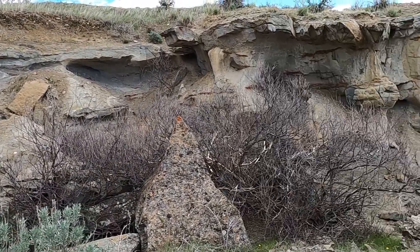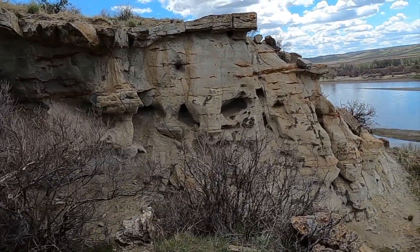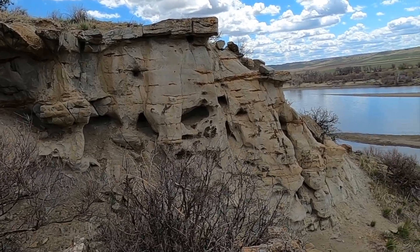One of the things I love about this area is the ruggedness of it and I do love sandstone. It's just endlessly interesting.